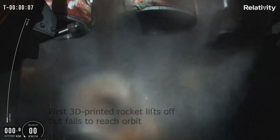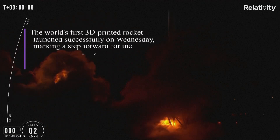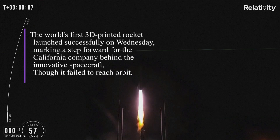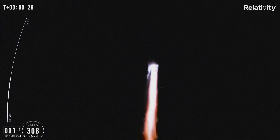9, 8, 7, 6, 5, 4... 10, 11, 12, 13, 14, 15, 16, 17, 18, 19, 20, 21, 22. Countdown and liftoff sequence.